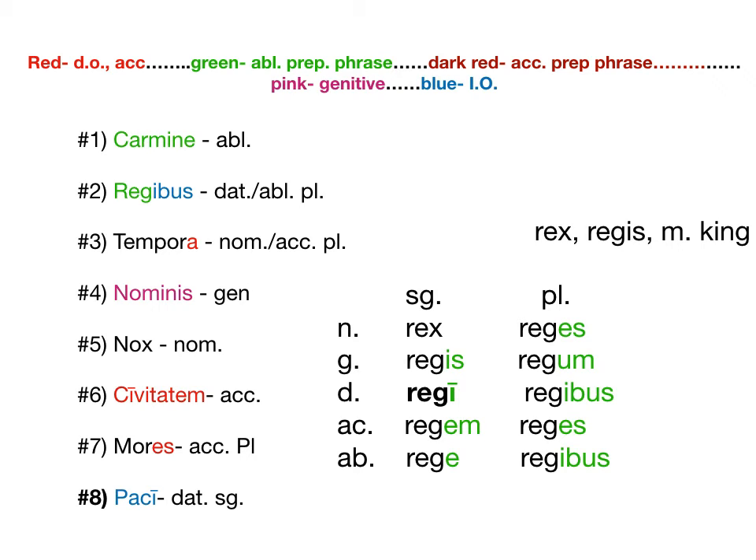So now I've color-coded all of them to reflect our color code guide at the top. Carmina number 1 would be ablative, so I've been using green for ablative. Regibus could be ablative or dative, so it could be an object of a preposition or an indirect object — so I made it green and blue. Tempora could be a subject or direct object, so I'm putting one letter in red. Nominis is genitive, so it's pink. Nox is nominative, so it's black. Civitatem is red accusative. Mores could be accusative plural or nominative plural, so it's half red. And paci is blue for dative.